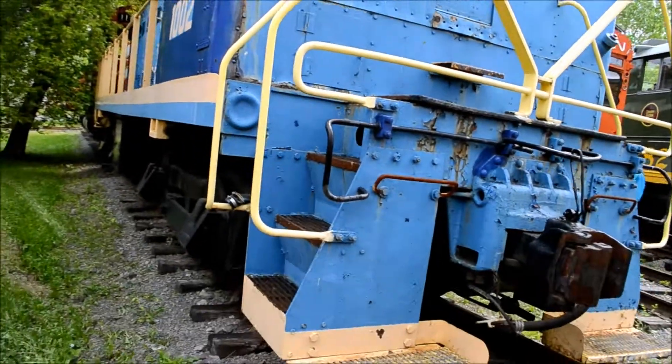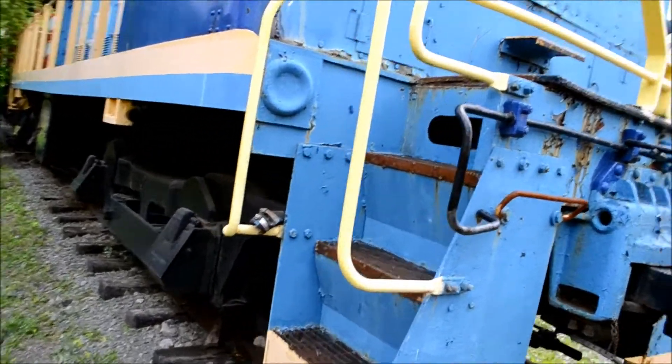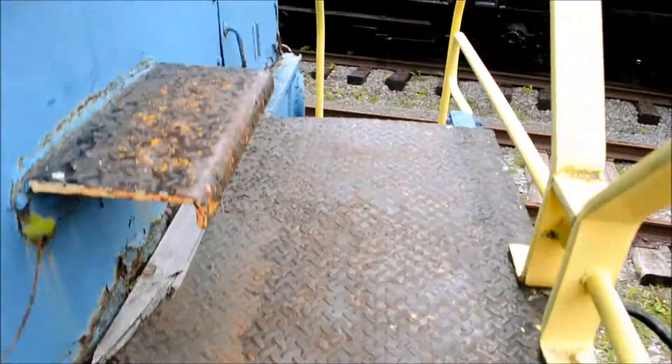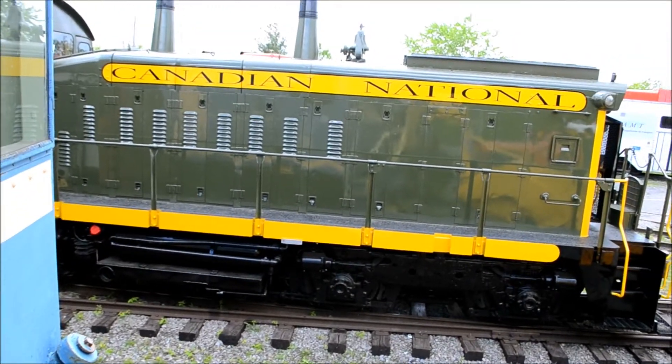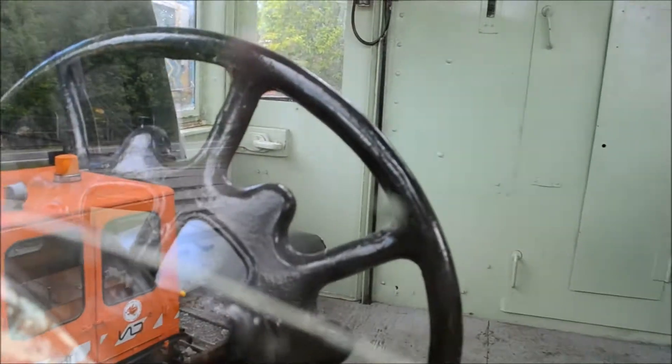I think I'm going to go see if I can get a look inside of this thing. Look at this beautiful restored Canadian National shunter here — I don't remember seeing this before. Cracked glass.